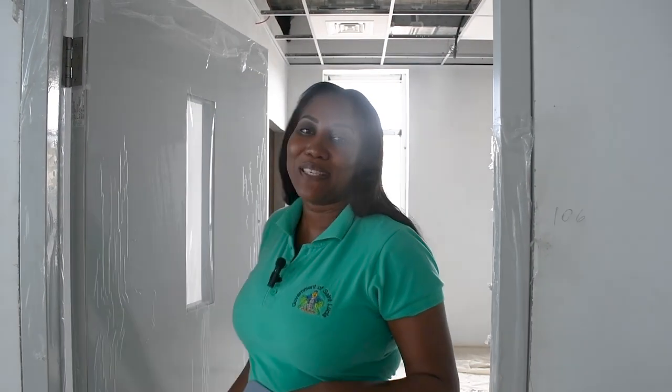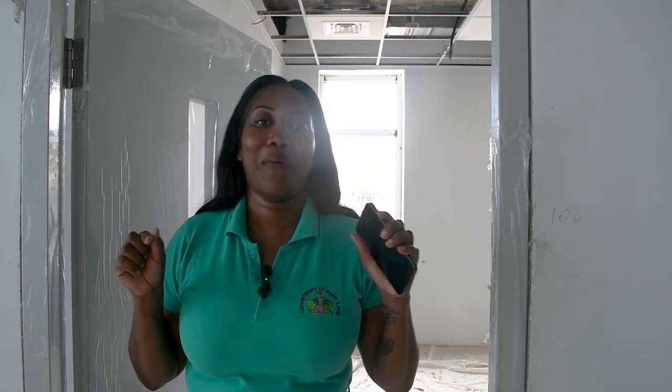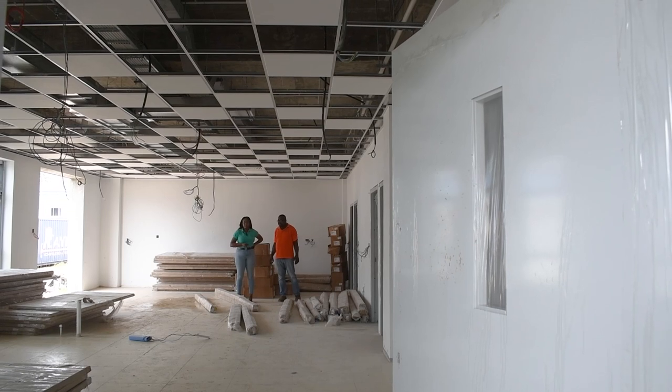Welcome to the Saint Jude Hospital reconstruction project. As you can see, we have many updates for you today. You will take a look at the dialysis building where I'm at right now, as well as physiotherapy, admin, and the kitchen. We have so many updates for you, so stick around and take a look.